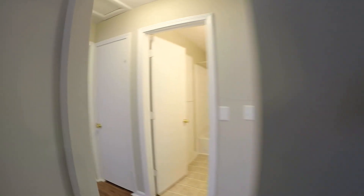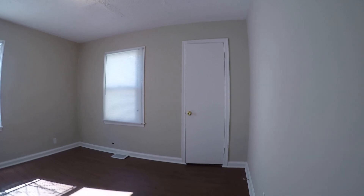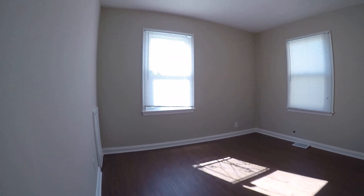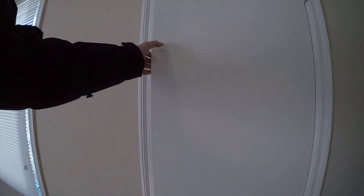I'll show you the bedrooms first. There's bedroom one. Nice size.